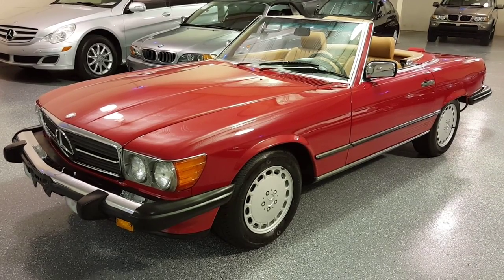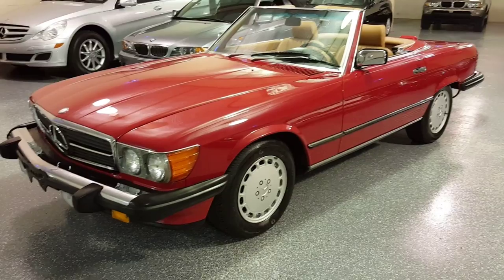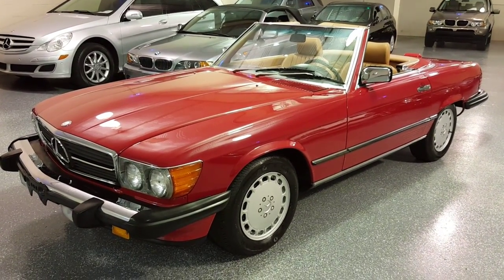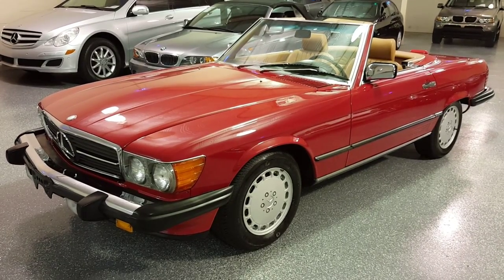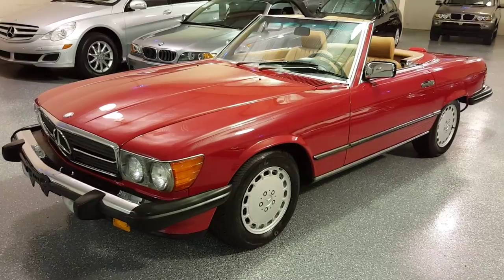It has very comfortable seats and is a very safe convertible to drive. It runs, drives, and steers like a modern car but still has the classic body style.